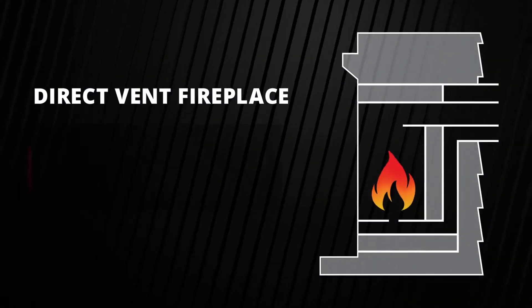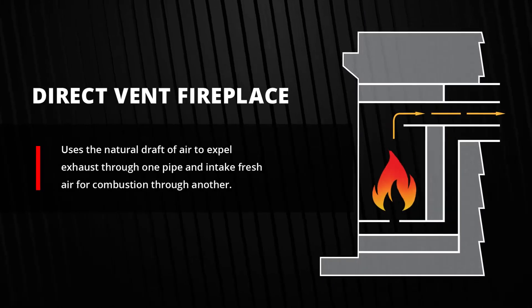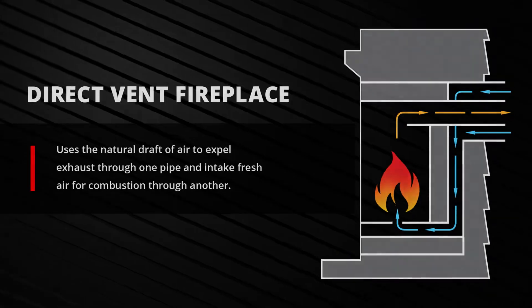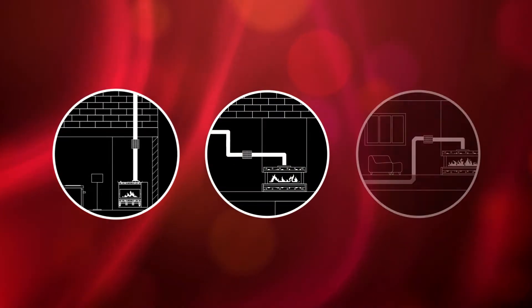Typically, a direct vent fireplace uses the natural draft of air to expel exhaust through one pipe and intake fresh air for combustion through another. When fireplaces require extra-long vent runs, several turns, or need to run below the fireplace...